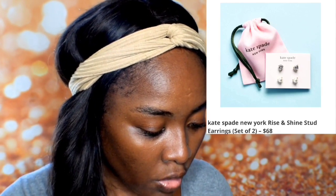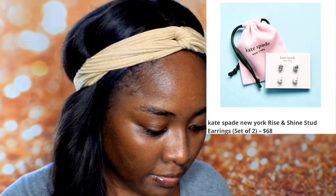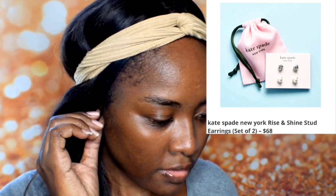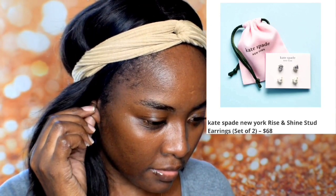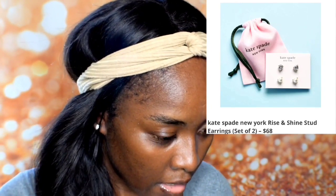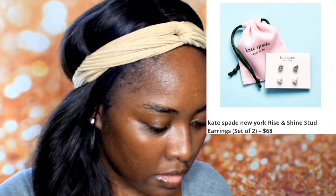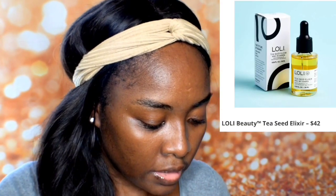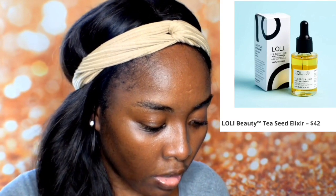The next item is Kate Spade New York Rise and Shine stud earrings, valued at $68. These look pretty cute. Earrings were actually a gift for me so I really like them — maybe I'll get these, I'm not sure. There's also another item option.